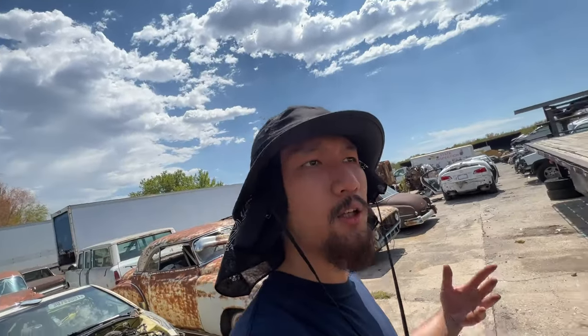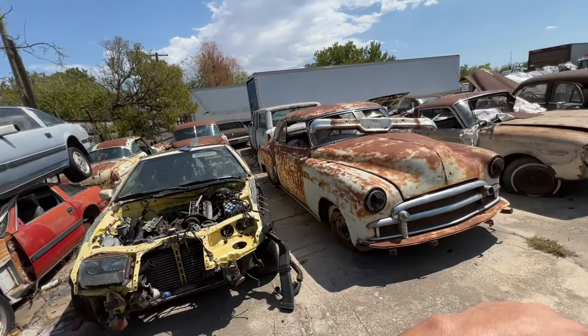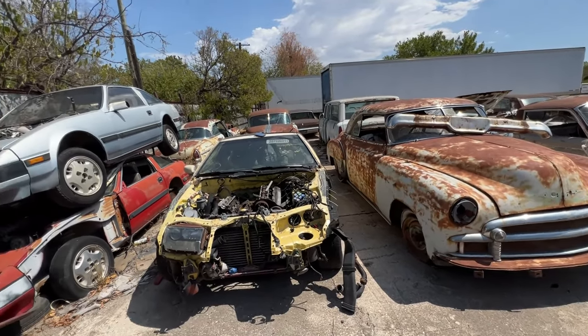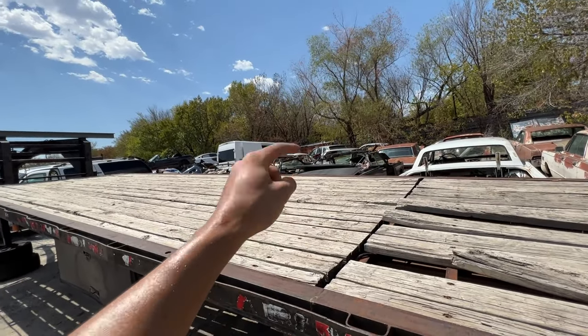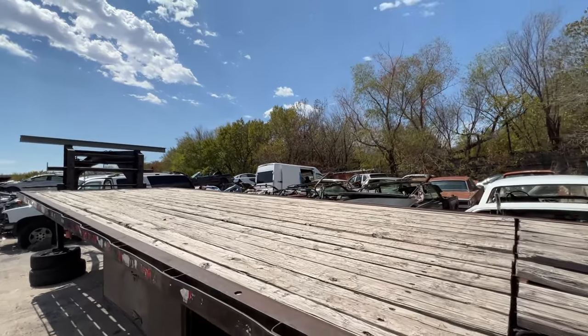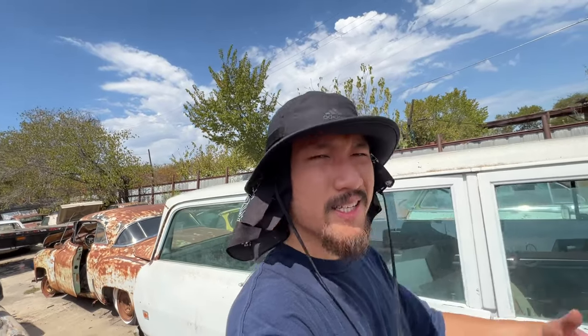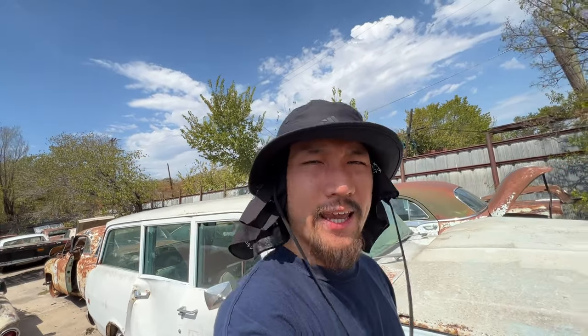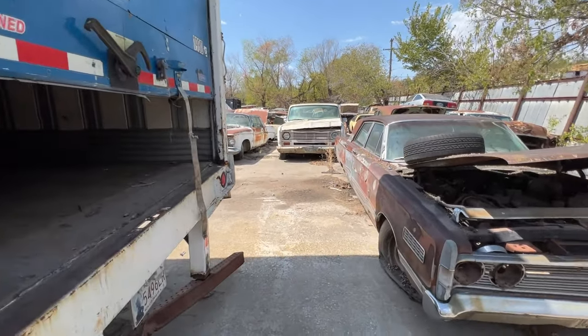I was especially looking forward to snagging some Datsun parts, but guys — they had like four 280ZXs here stacked up in a row, I can't believe they got rid of every single one of them. Along with those four Datsuns they had some older generation ones — a 260Z and I believe a 280Z back there. Since I won't be pulling any parts, we're just gonna take a look around. It's like 100 degrees out here and I'm sweating my ass off — let's just have a nice fun tour, kind of like urban exploring.